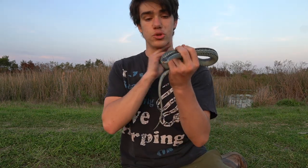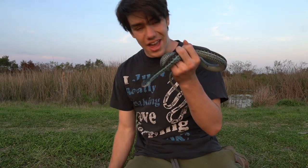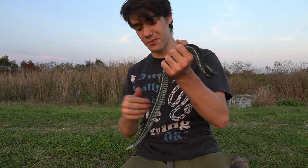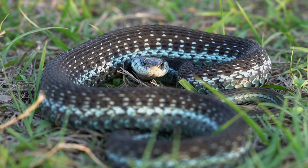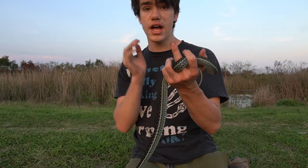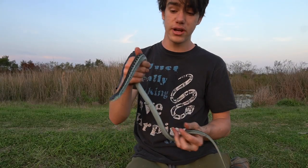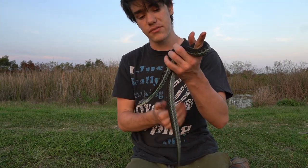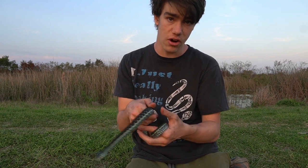Does the blue-striped garter snake make a good pet? It's a really pretty snake, and it's definitely a snake I wish I could take home and keep. But unfortunately, it is going to have a much better chance of survival if we let it go back into the wild. Garter snakes do make decent pets, but there are lots of other snakes that are just as pretty, if not prettier than the blue-striped garter snake, that are available and decent pets in captivity, such as the California red-sided garter snake.